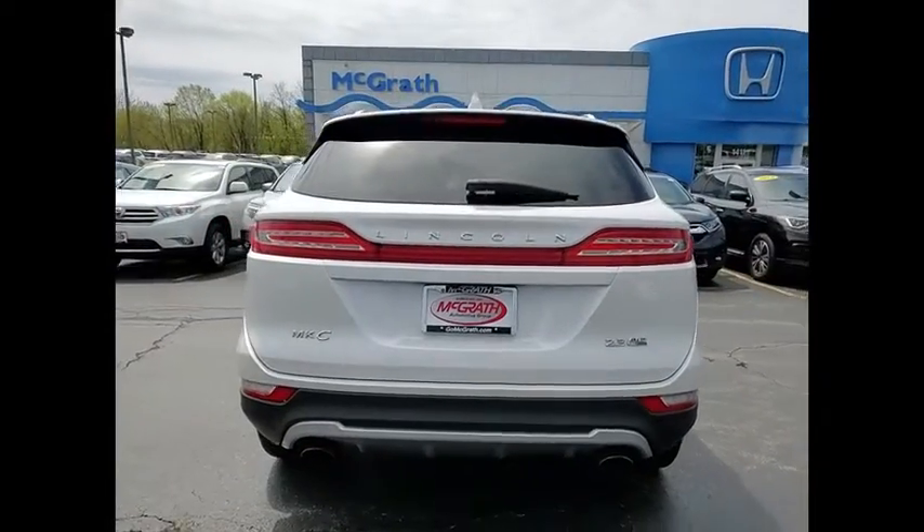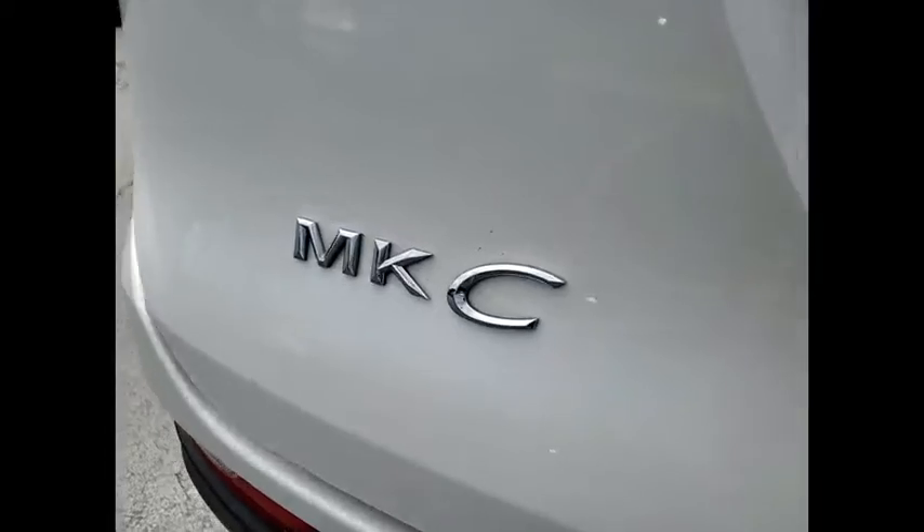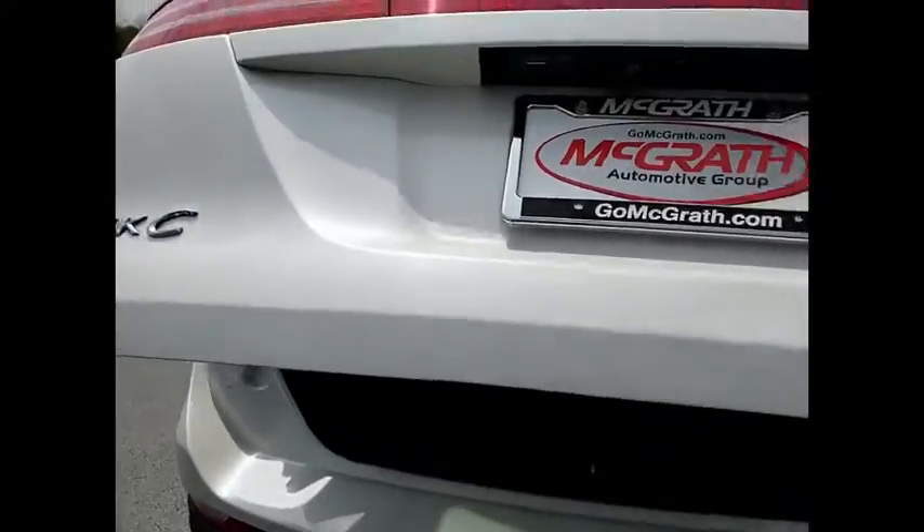The exterior and interior offer a contemporary look that is sure to turn some heads. This vehicle has less than 70,000 miles.